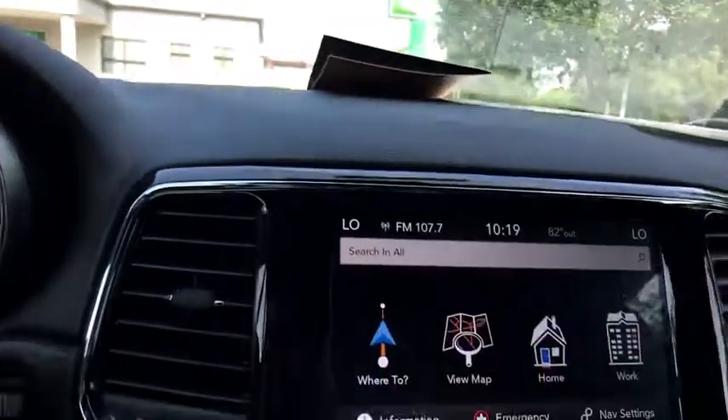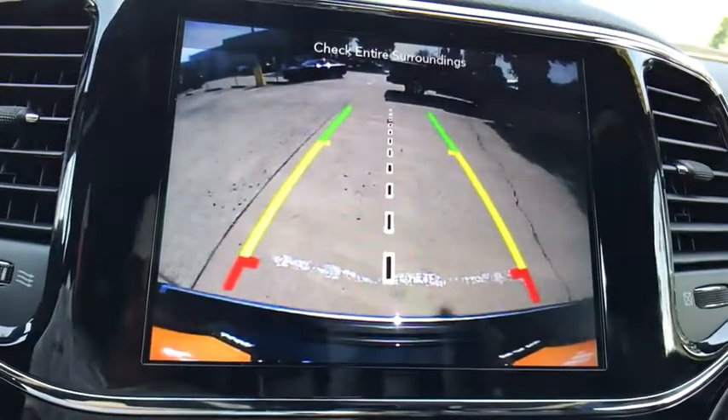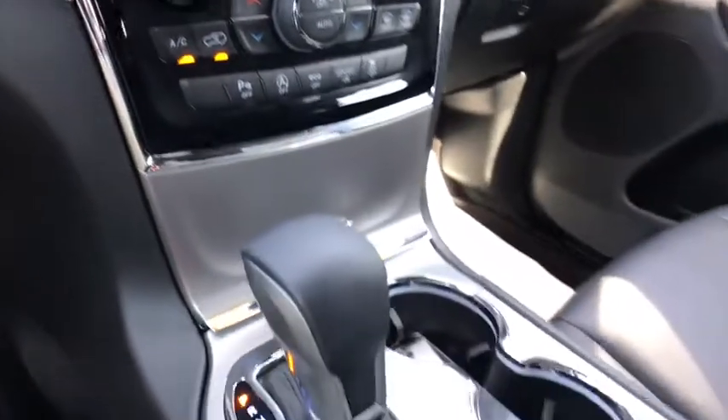Dual airbags, one owner, power steering, four-wheel disc brakes, universal garage door opener, center armrest, power windows, rear window defroster, heated steering wheel, trip computer, heated front seat, compass.